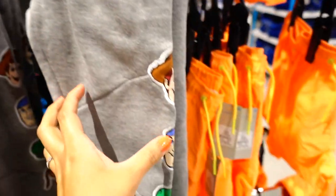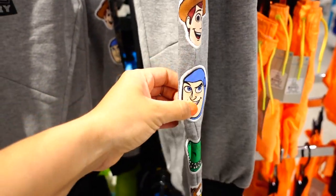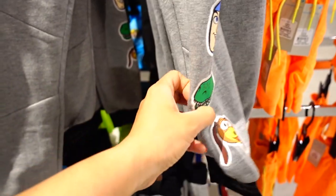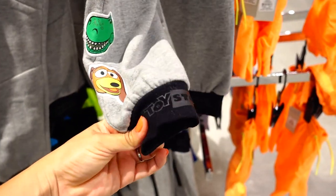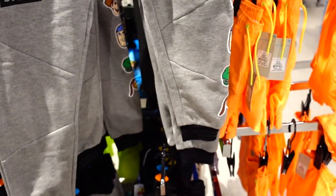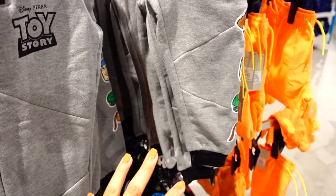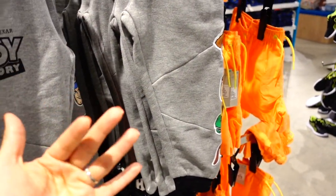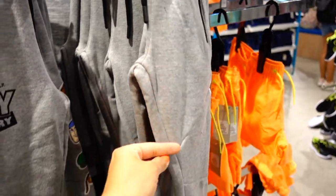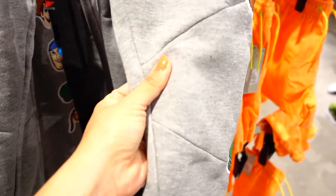They have a little zipper, and check this out — Woody, Buzz, Rex, and Slinky Dog. On the side at the bottom, they say Toy Story. So freaking cute. I would totally put this on my son if I were traveling with him. I think these are so cute! And for $8, that's a good deal — they feel really nice and fancy, super thick.